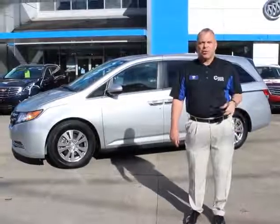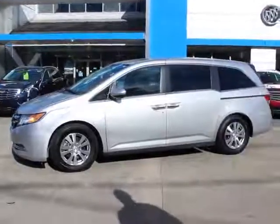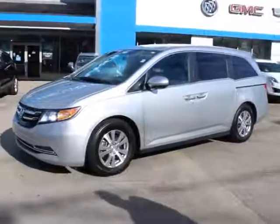Tom Russell, General Manager at Cardinal Automotive, your old friend in Hazard. Just ready for the perfect people mover vehicle for your family. That is a 2014 Honda Odyssey van. This is a base model, but it's got a ton of extra features on it.